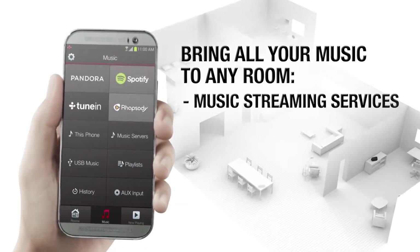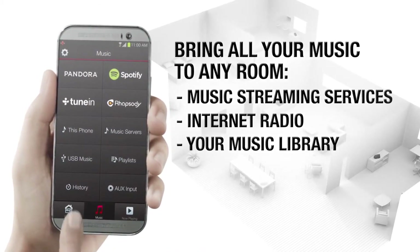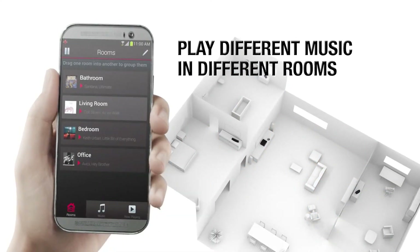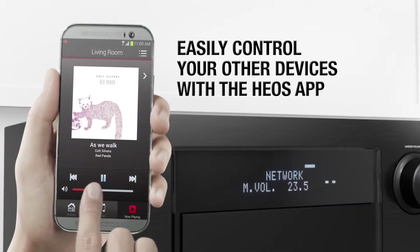With the app for iOS, Android, and Kindle for your smartphone and tablet, the HEOS Elang gives you total control over your music from any room in the house. The Denon AEOS Elang has a subtle yet stunning sleek gray exterior, along with a modern shape to match your existing sound system.